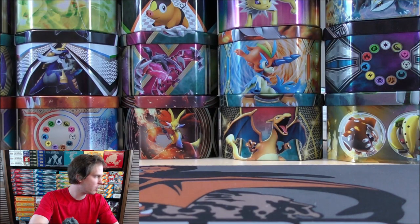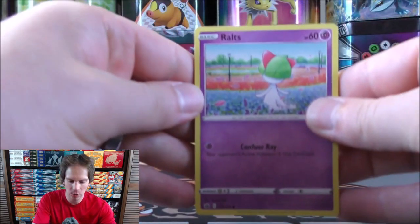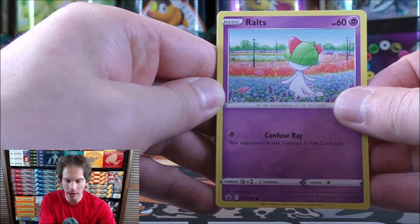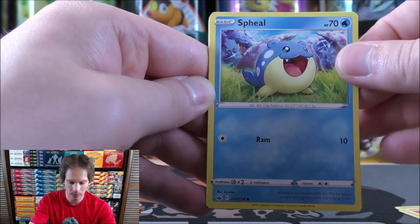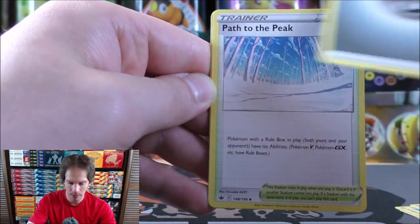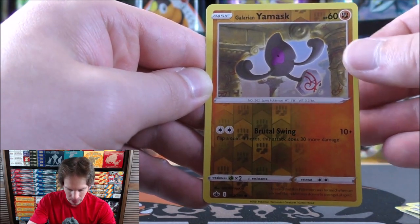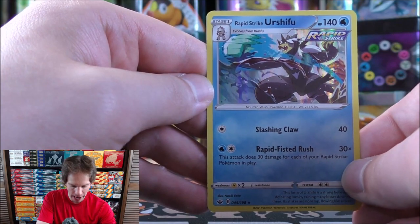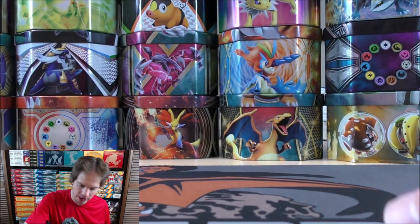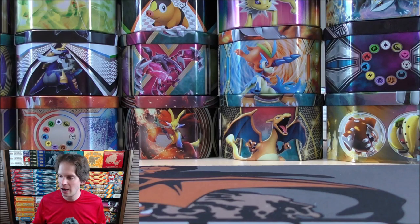Final pack in Blister 2 features Ice Rider Calyrex on the cover artwork design. Pack starts with Ralts, Heracross, Castform Sunny Form, Spheal, Hatenna, Metal-type energy, Path to the Peak, Hatrem, Lairon, and a reverse holo Galarian Yamask. Final card is a Rapid Strike Urshifu rare holo — you can see the holo foil pattern on it. Jungle and Fossil in particular hold a special place in my heart because of those foil patterns. From Blister 2, two rare holos from three packs.